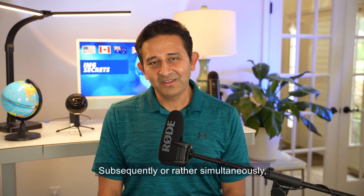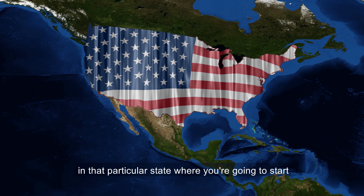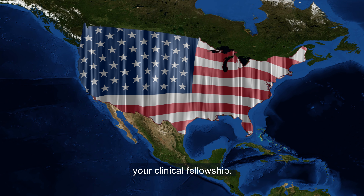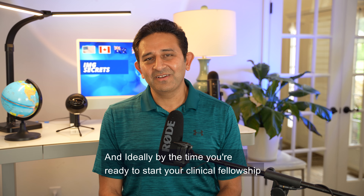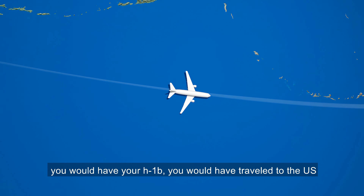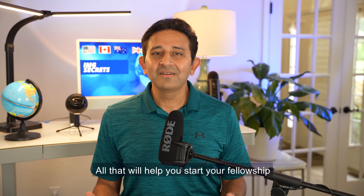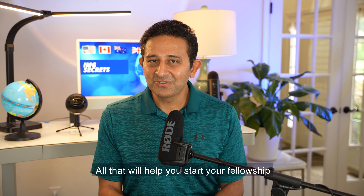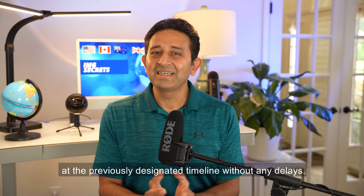Simultaneously, you would also be applying for a training license in that particular state where you're going to start your clinical fellowship. Ideally, by the time you're ready to start your clinical fellowship, you would have your H-1B, you would have traveled to the US, and you would have your training license. All that will help you start your fellowship at the previously designated timeline without any delays.